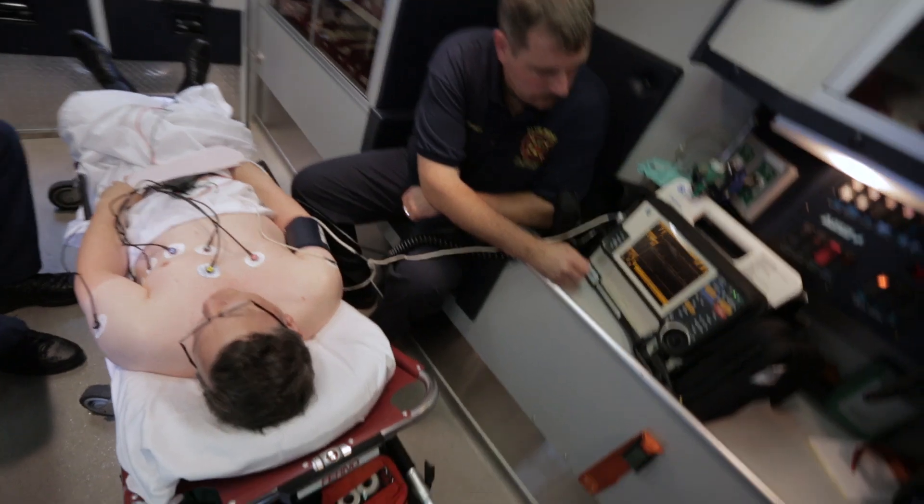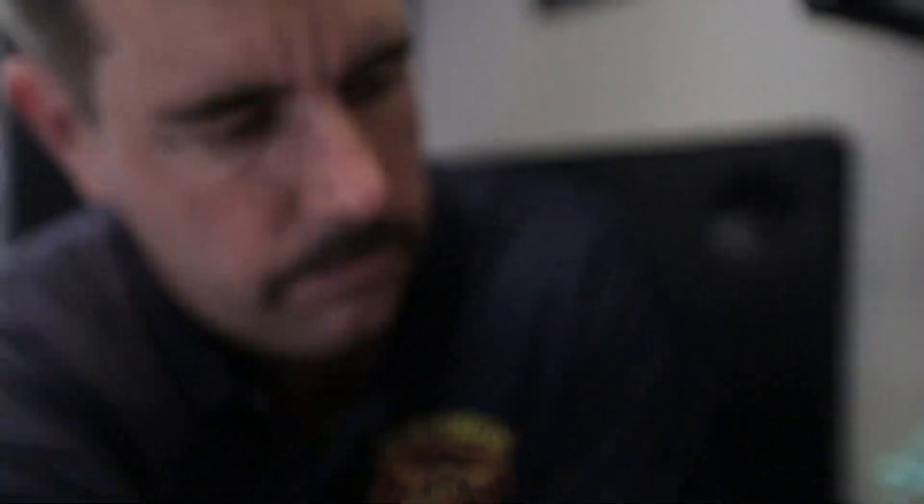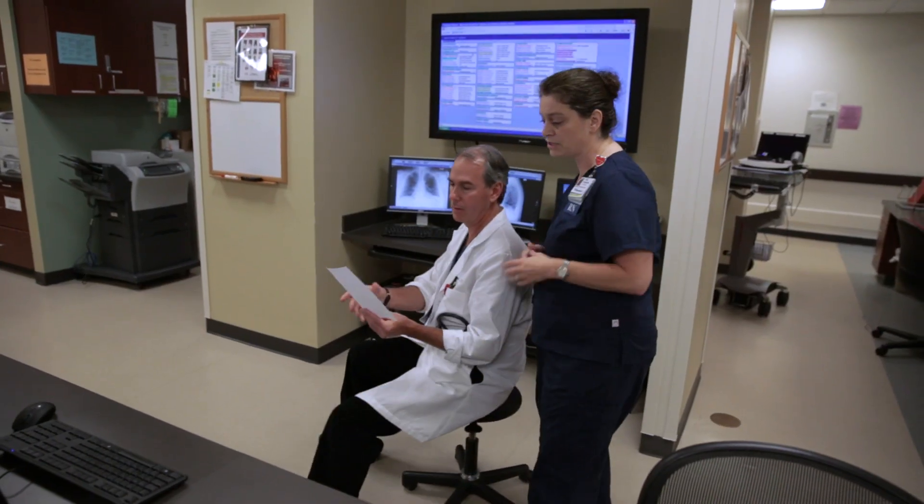We're not spending time getting somebody on the radio or on the phone to give a report. We're able to transmit the 12-lead EKG, confirm there's a heart attack, get the cath lab in motion, and provide better care for the patient.